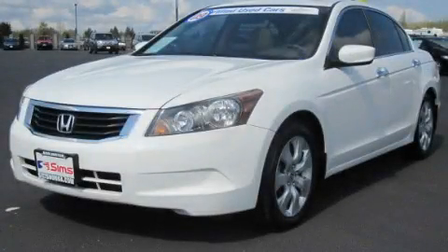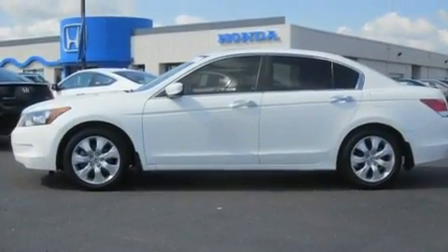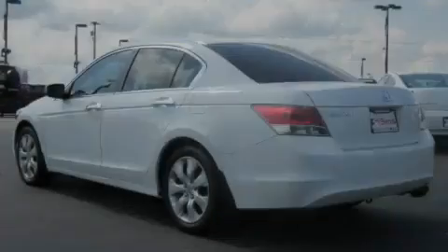This is a certified pre-owned 2009 Honda Accord. It features a 2.4-liter four-cylinder engine and a five-speed automatic transmission.